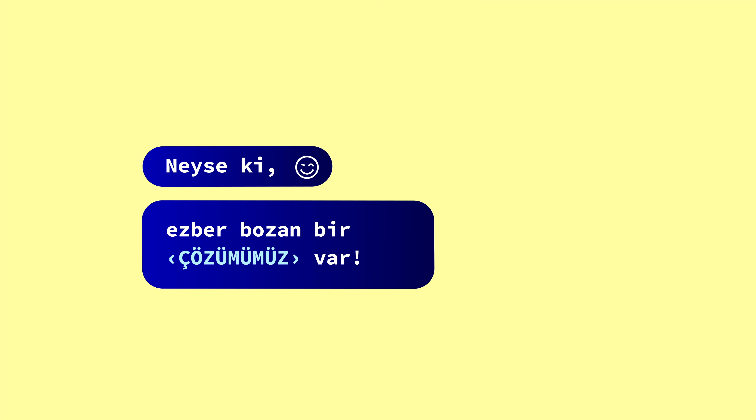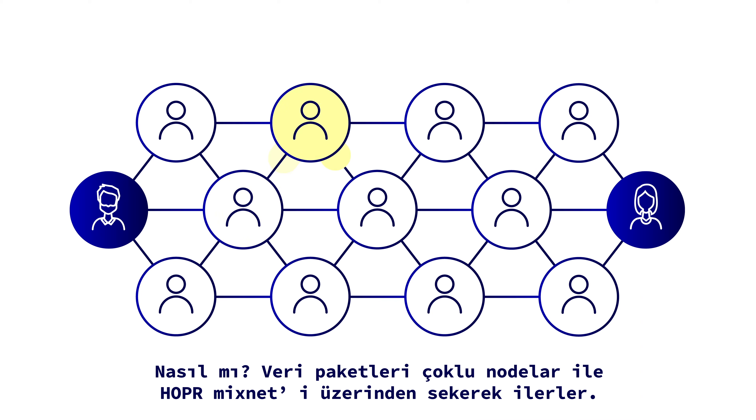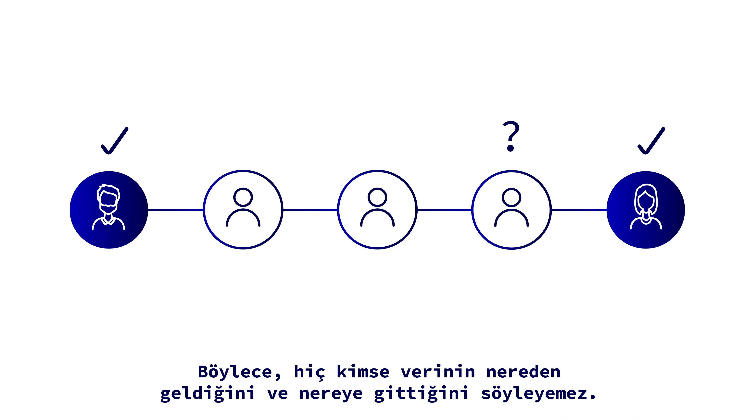Luckily there's a game-changing solution: Hopper. Hopper protects your privacy by keeping data and metadata secret. The data packets hop through our Hopper mixnet via multiple nodes, so no one can tell where the data comes from and where it goes.